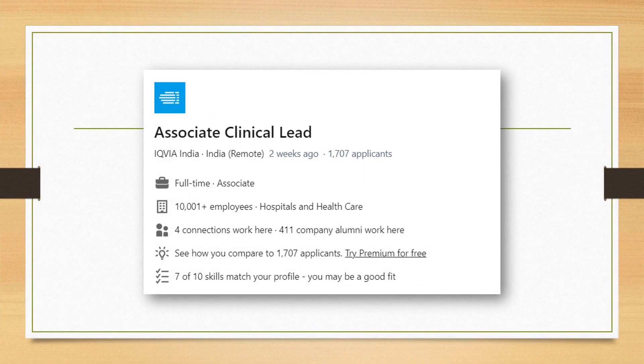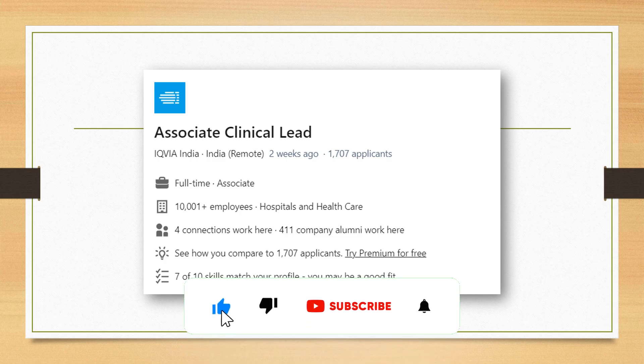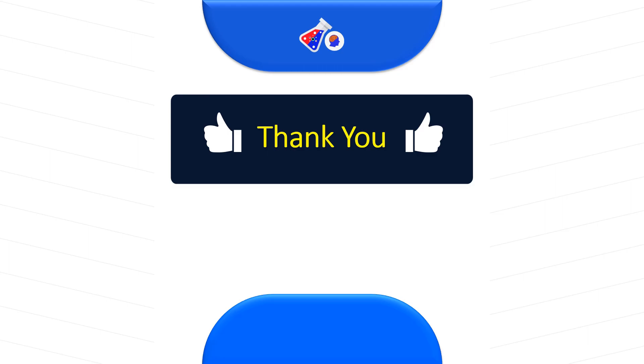Another good experienced position is Associate Clinical Lead. If you are a Senior CRA and want to move forward in your career, this is again with IQVIA. It is a remote position — you don't need to go to the office — and it is a great opportunity. The link is given in the description box.